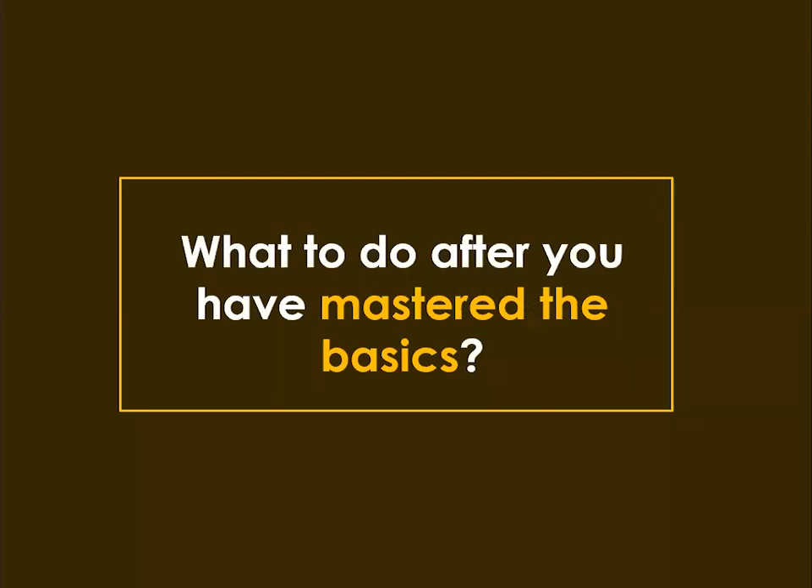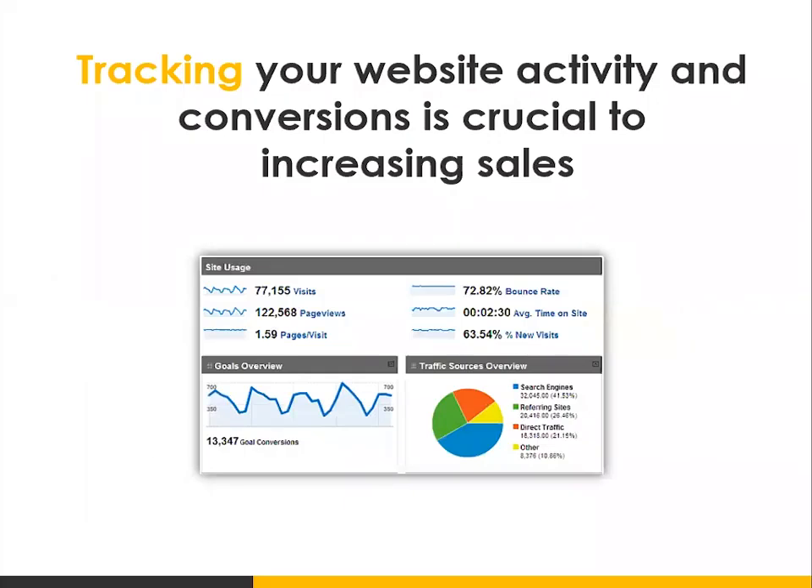So what do you do after you've mastered the basics? The first thing is you want to make sure you're tracking your website activity — because you cannot improve what you don't measure. If you're sending traffic to your site but not measuring performance, you won't be able to improve it. By far one of the most widely used online tracking tools is Google Analytics — a free tool by Google that you can install on your website to track your website activity.